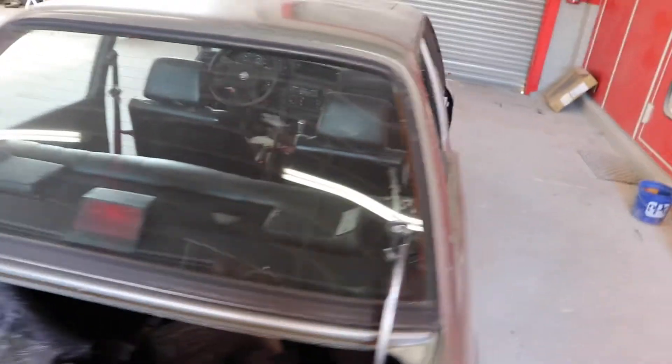I'm gonna replace the windshields — both the rear and the front — and I'm gonna try to get the windows replaced as well. Really trying to make this car feel brand new and neat.